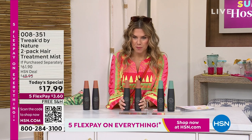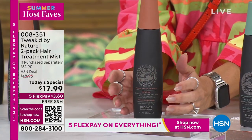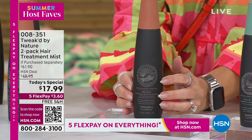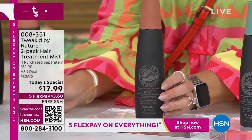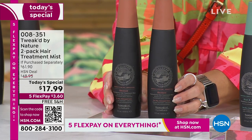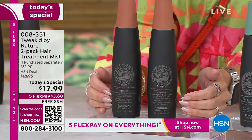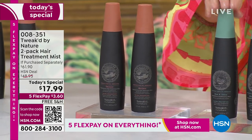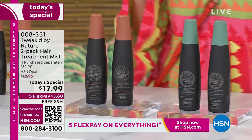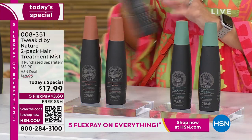One full-size bottle — you can choose the Detelo Restore or the Rise and Shine scent. This is a full-size six-ounce bottle, normally $30.95. For 50% off one single bottle, making it $17.99, we're going to give you a second full-size bottle — about a $61.90 value. So not only have we taken the price down half, we're taking it down another half. It's 70% off, and you can choose either scent with FlexPay and free shipping and handling. It's $3.60 to get it home.